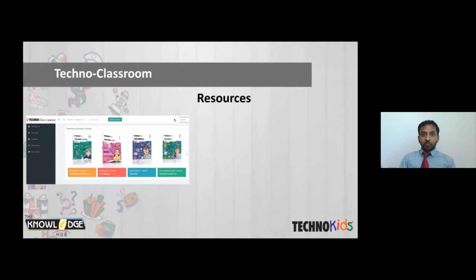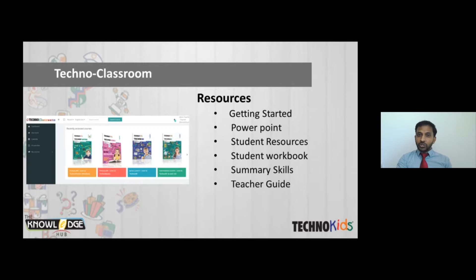The value-added platform is the online platform called TechnoClassroom. Once the school gets TechnoKits, they are provided with this online platform where students and teachers receive login credentials. The platform provides resources including getting started guides, PowerPoint files, student resources, student workbooks, summary of skills, and the teacher guide. They also have video tutorials, because more than pictures, video tutorials help students understand how to do each activity.